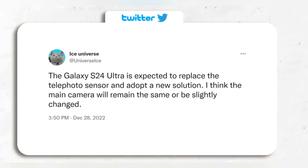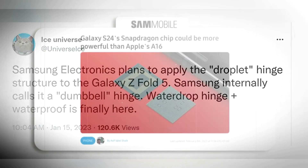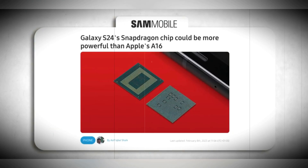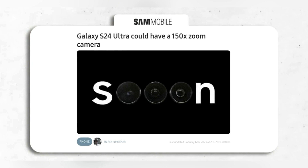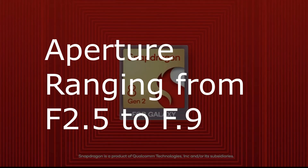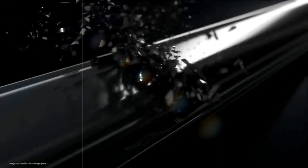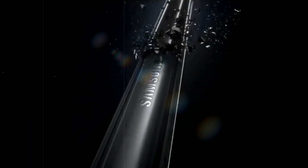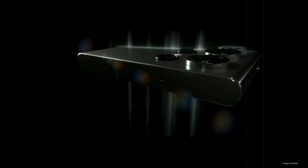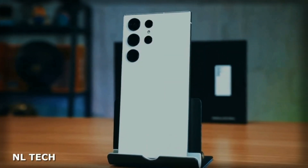Insiders have revealed that the Samsung Galaxy S24 Ultra, which is expected to be released earlier than the Galaxy S23, will likely come equipped with a new telephoto zoom lens. The phone is rumored to feature a 150x zoom camera, with a telephoto camera that has Gen 4 optics and an aperture ranging from f/2.5 to f/4.9. This news comes after reports of Samsung introducing a new telephoto sensor in the Galaxy S24 Ultra. While the main camera may remain the same or undergo minor adjustments, it should be noted that the current Galaxy S23 offers 100x Space Zoom, and if the Galaxy S24 Ultra does indeed launch with these rumored specs, it will likely cost 50% more than the current model.